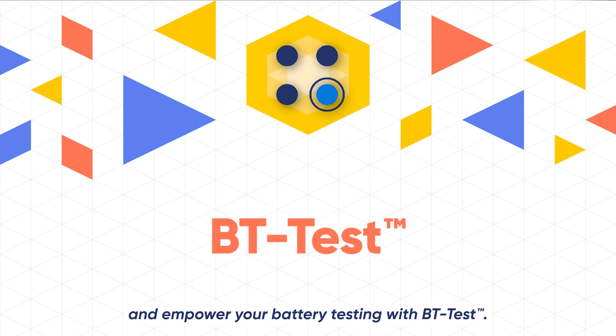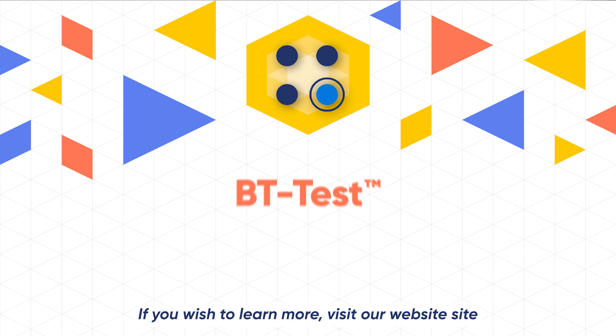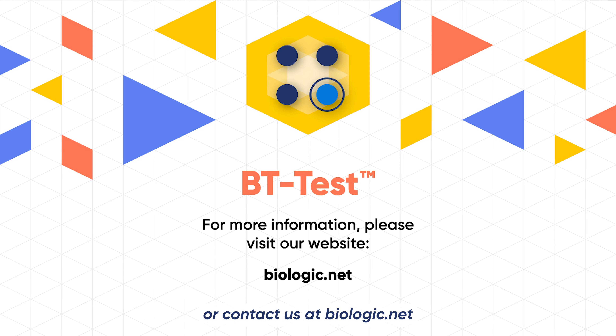Elevate your performance and empower your battery testing with BT Test. If you wish to learn more, visit our website or contact us at biologic.net.